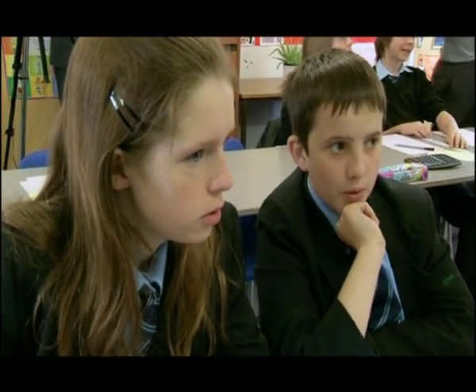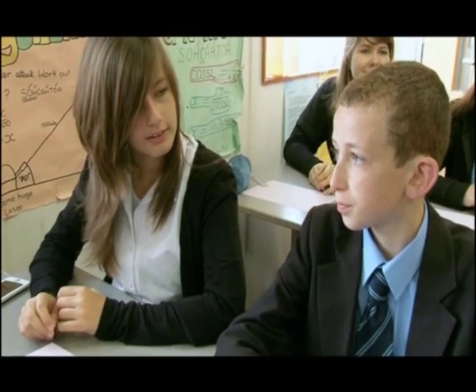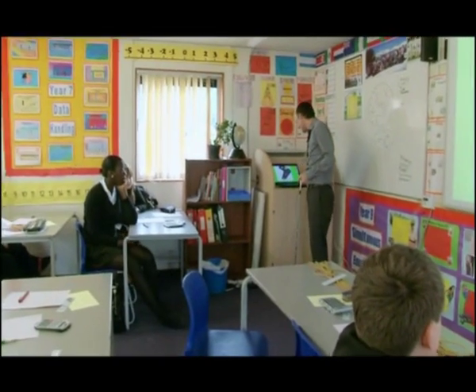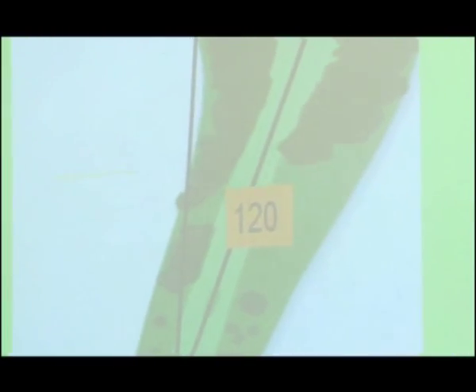What are you encouraging here? I'm trying to get them to do some of the work rather than me just telling them what the problem is or how to solve it. I'm trying to get them to take some ownership and to actually think for themselves. I'm going to hit the ball there in one, win the money, go on holiday — my problem is I don't know how far it is. And if I did, I could hit it there in one. How on earth am I going to work out the length of that line?